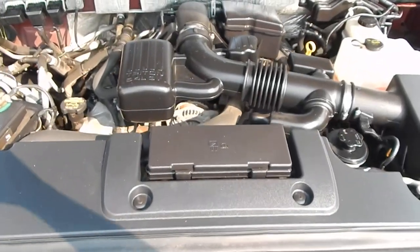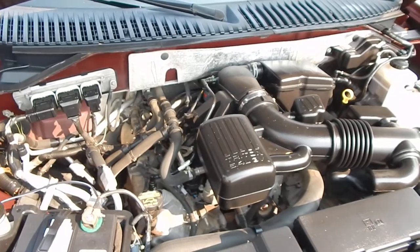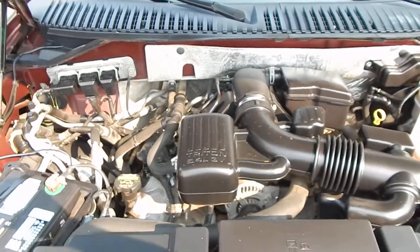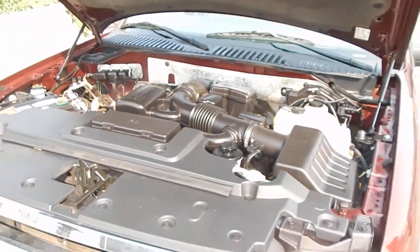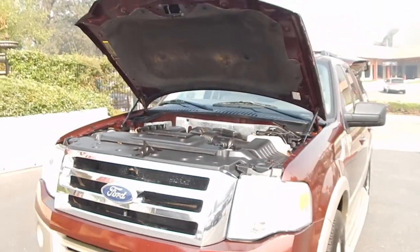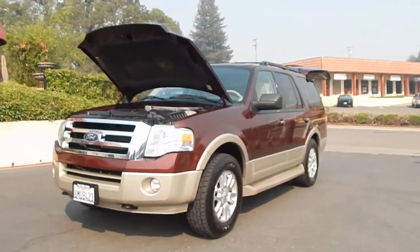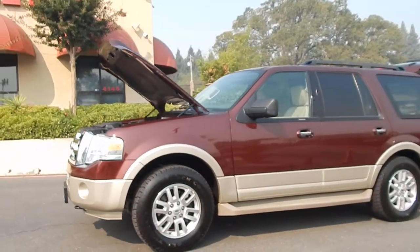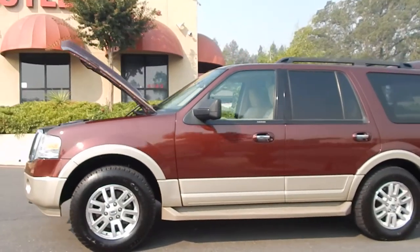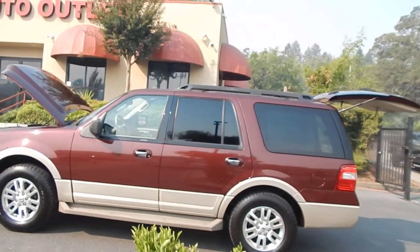The Triton 5.4-liter V8 is purring like brand new. No visible signs of any leaks. The vehicle runs extremely smooth and quiet, very comfortable, and very fuel efficient for a vehicle this size. You can find this SUV and many others on our website at www.directautooutlet.com, or you can phone us at the lot at 916-765-7575.